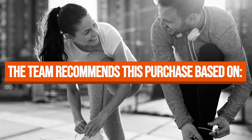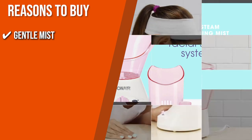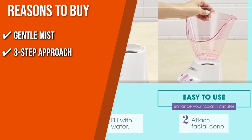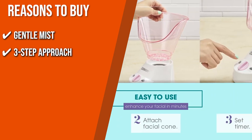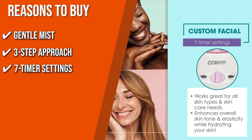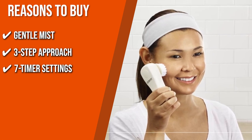The team recommends this purchase based on the following. Gentle Mist: This product helps open pores to enhance your skin's health by boosting its elasticity and protection. Three Step Approach: Resulting in a beautiful complexion, this model has a three-step approach that consists of opening pores, deep cleansing, and moisturizing. Seven Timer Settings: To help you build a skincare regime fit for your skin type, this item has seven timer settings with 3, 5, 7, 11, 13, and 15-minute steam cycle options.